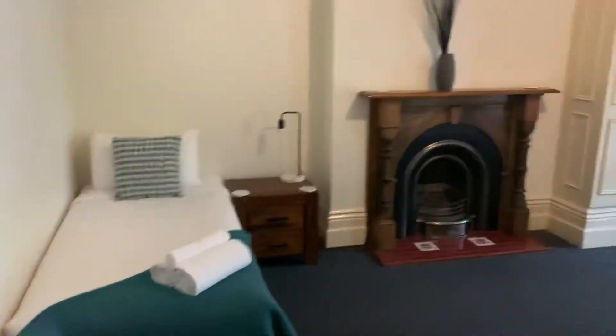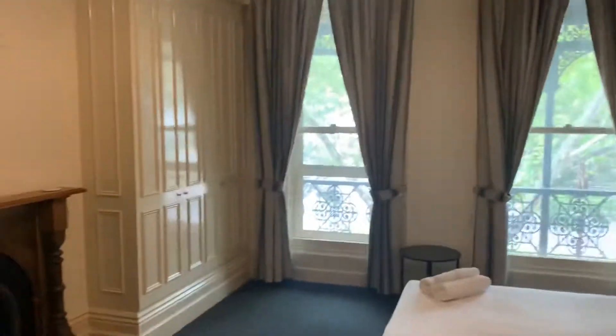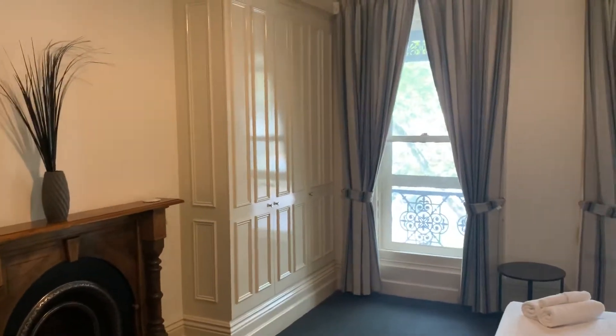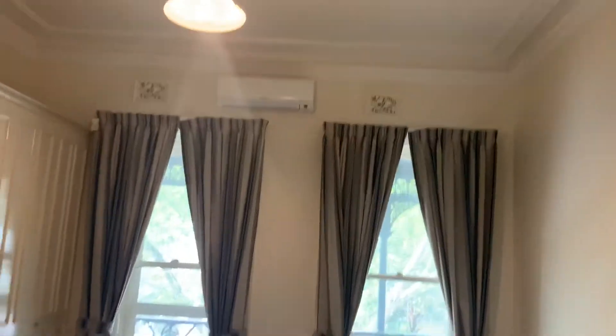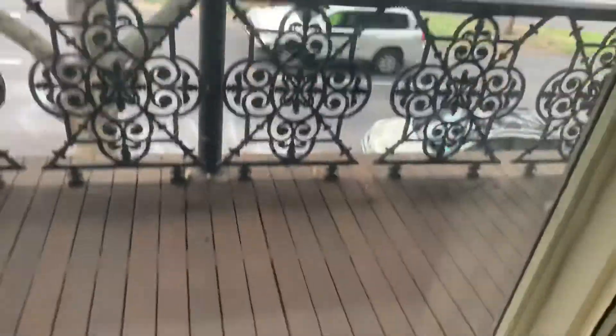Bedroom two — we can take that bed out. You've got another massive bed here, a built-in robe, split system, and access to a balcony. I'll show you through this window here — let's go.